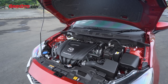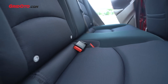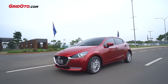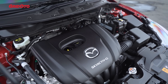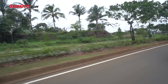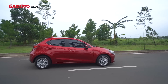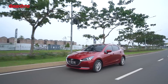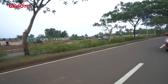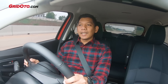Soal performa - secara spek Mazda 2 facelift ada pengurangan tenaga dan torsi di mesin. Mesinnya masih sama dengan yang sebelumnya, kapasitas 1496 cc. Tapi tenaga dan torsinya sekarang berkurang - tenaganya 111 dk dan torsinya 144 Nm, dari yang tadinya 115 dk dan 148 Nm. Jadi torsi dan tenaga masing-masing turun 4. Dari pengetesan 0 ke 100 km per jam, mobil ini mencatatkan angka 10,7 detik, atau 0,1 detik lebih lambat dibandingkan yang pre-facelift.